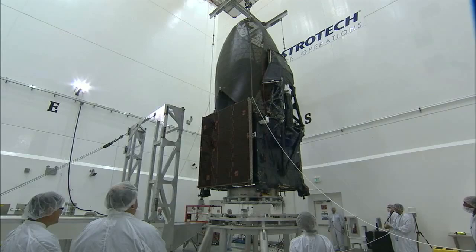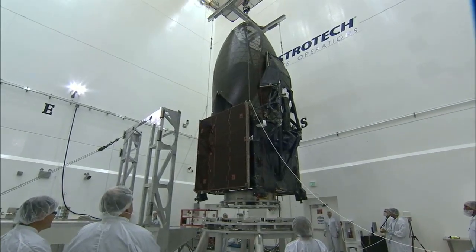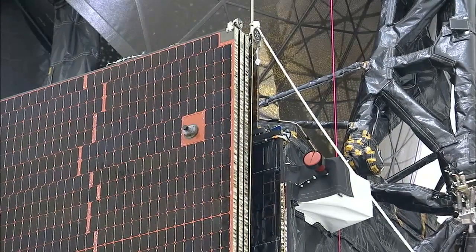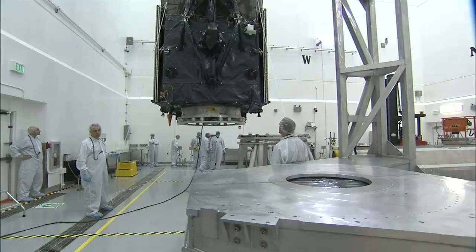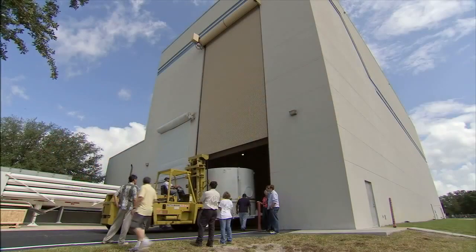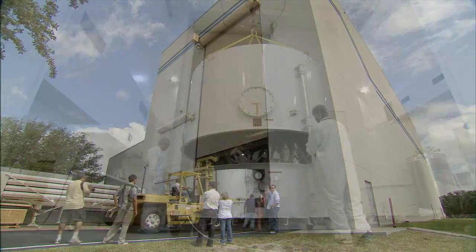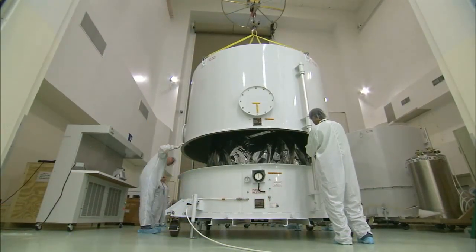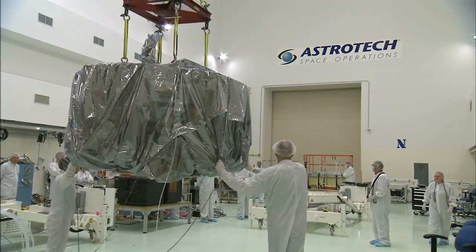Goddard came to Kennedy Space Center near the end of the shuttle program so they could leverage all of their expertise in hypergolics. Kennedy's know-how gained from processing and launching spacecraft developed at other NASA centers is now allowing its employees to branch out and become part of the process of designing a satellite. In this particular aspect, they're actually designing flight hardware.